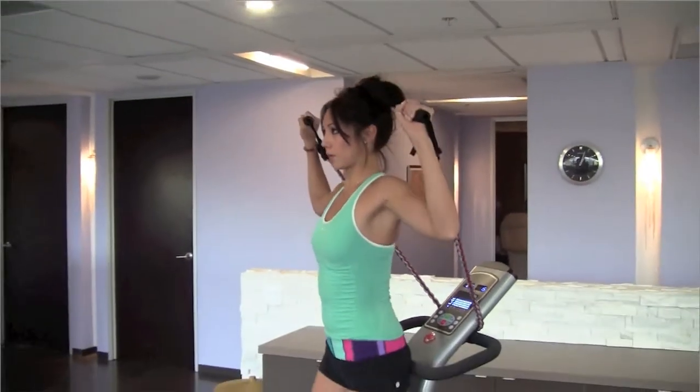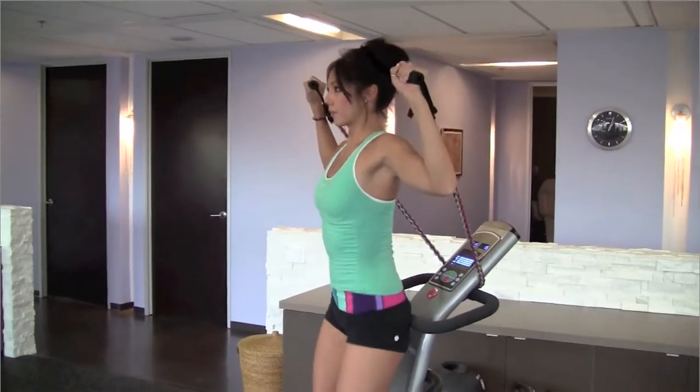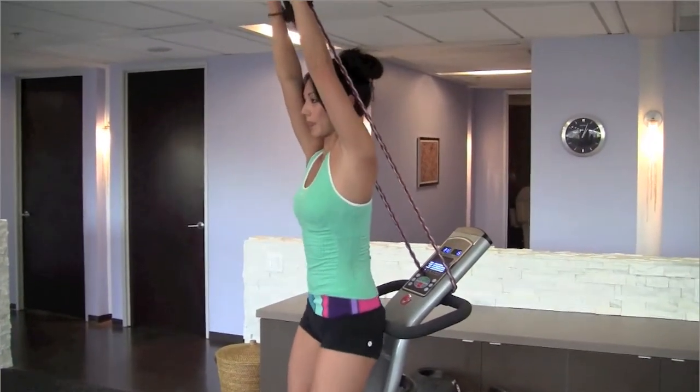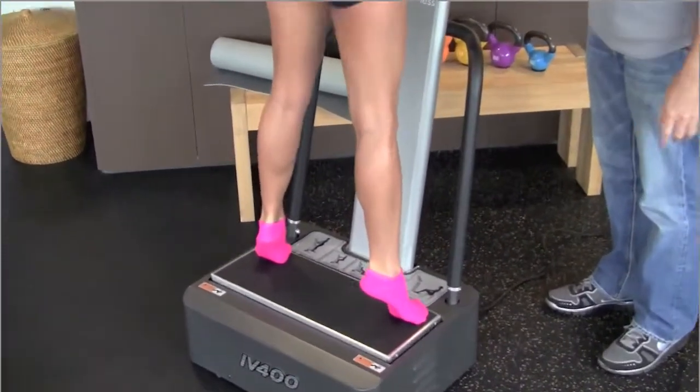Vibration therapy is so effective because you are improving the integrity of the joints by working the small core supportive muscles. This helps to prevent injuries and improves your reaction time, which every athlete knows is important to performance.